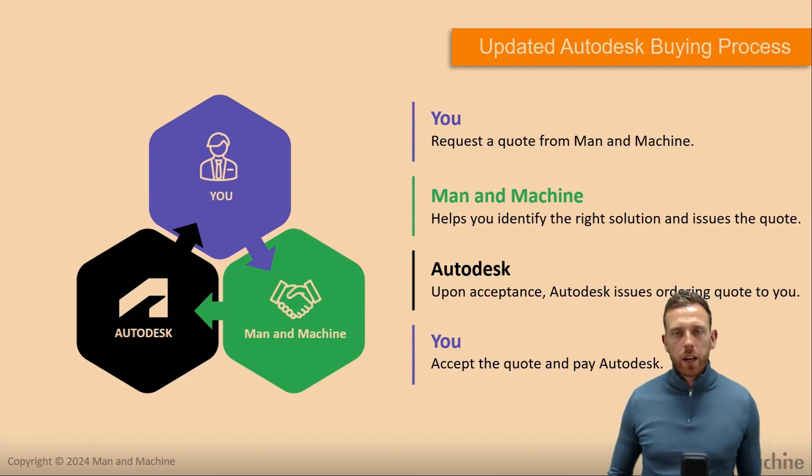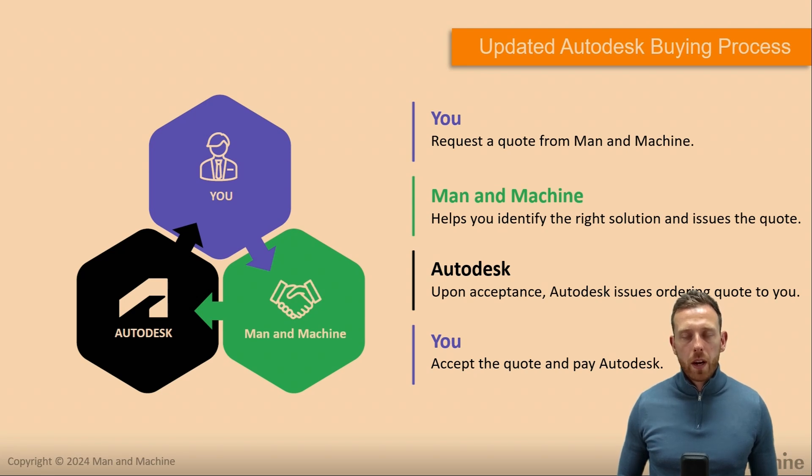Thank you Robin for that video, taking a look at the Autodesk account and how customers can manage their subscriptions. As you'll notice when Robin was navigating through the customer portal, there have been a lot more features added over the last couple of years — from reporting, to looking at usage, to gaining greater control of your subscriptions. This is a natural progression forward in terms of what you can do.